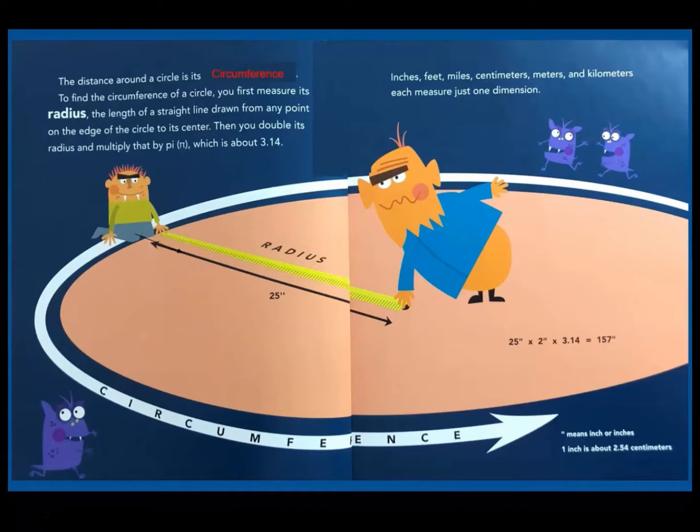The distance around a circle is its circumference. To find the circumference of a circle, you first measure its radius — the length of the line drawn from any point on the edge of the circle to its center. Then you double its radius and multiply that by pi, which is about 3.14.